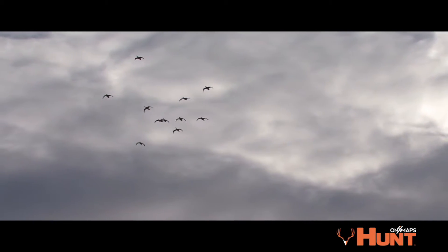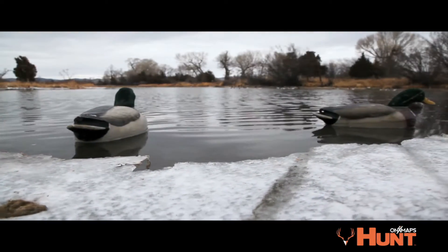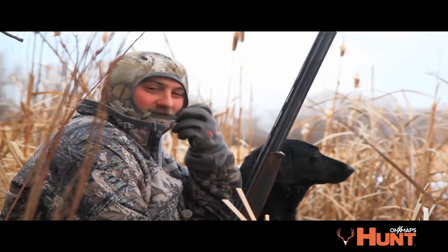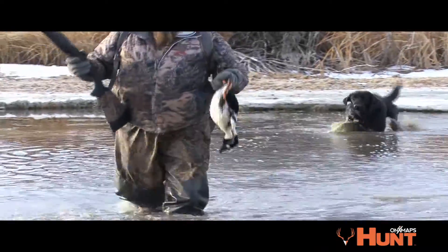Duck hunting is one of those — especially in the state of Montana — where there's not a lot of guys trying to gain access for that type of hunting. If you see an area where there's not really a good beginning and not really a good ending, that typically indicates there's probably a nice warm spring there, so it'll indicate that there's going to be open water all year long.